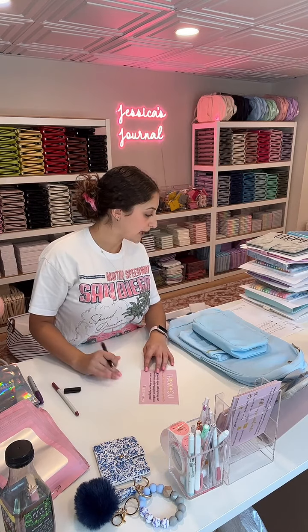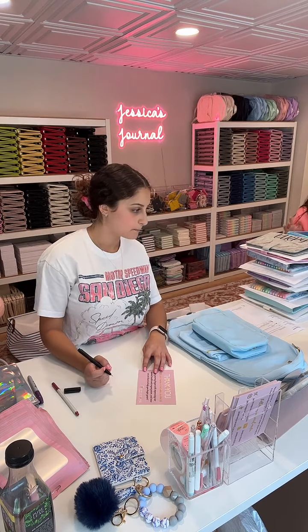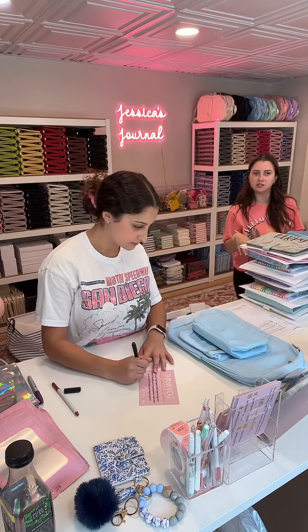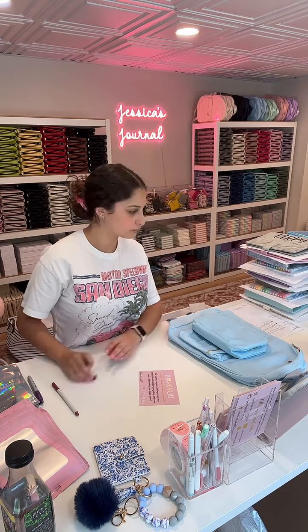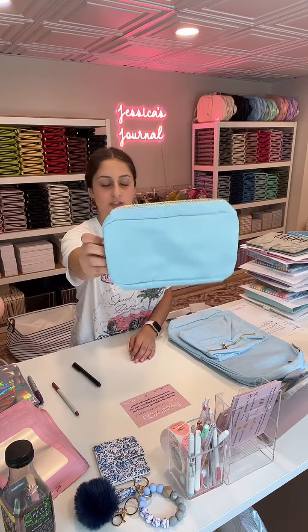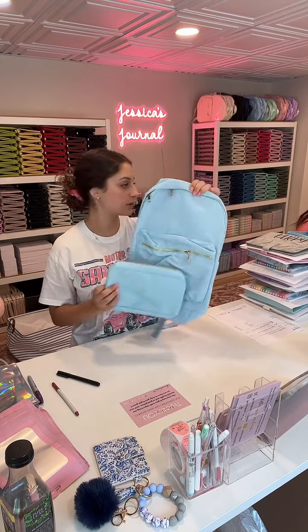We're going to go ahead and pack up for Kendall. This order is for Kendall — she placed the order either right after I had gotten off live or right around when I was on live for an ice blue pencil patch along with the ice blue backpack. They match; they're so cute together.